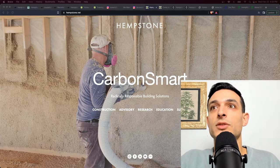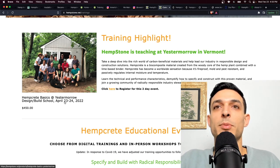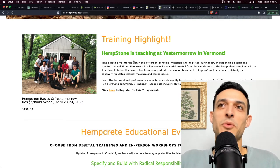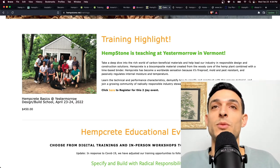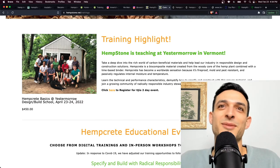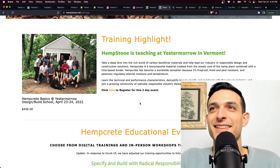Hempstone does trainings also. They have a training coming up in Vermont at Yestermorrow, April 23rd and 24th — a Hempcrete Basics 101, get-your-hands-dirty workshop to learn how to work with this material. These are really fulfilling weekend workshops. The first workshop I did in Vermont, Tom was actually there one of the first days — it was a house built on Fable Farm up in Barnard, Vermont. It was my first experience working on a home with hempcrete, though I had messed around with hemp hurd and lime binder at home trying different mixtures. It was really cool to go to a workshop and learn from people who actually knew what they were doing. If you're in New England and have any interest, I highly recommend checking this event out.